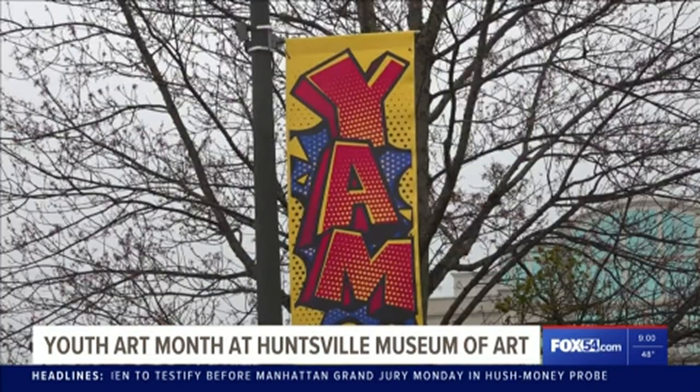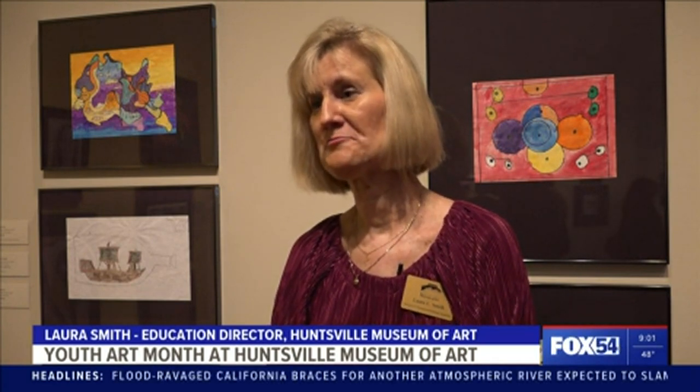We're emphasizing through Youth Art Month, which is celebrated each March, to promote arts education as well as to offer quality art programs to the schools. And by having such an exhibition, it really emphasizes this year-round.